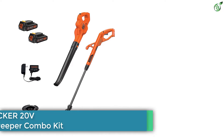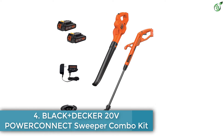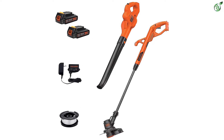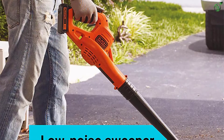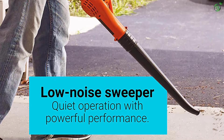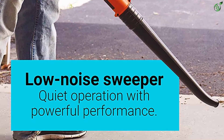Number 4: Black+Decker 20V Power Connect Sweeper Combo Kit. Even though Black+Decker is one of the most popular brands of power tools, it is still one of the most affordable ones. Because of this, its trimmer and blower combo is a great entry-level option for many. The Black+Decker LCC222 trimmer and blower combo is the cheapest option listed here, making it perfect if you have strict budget restrictions.